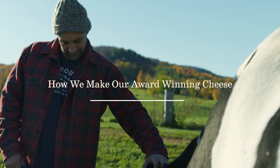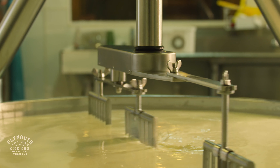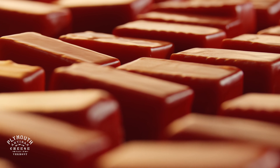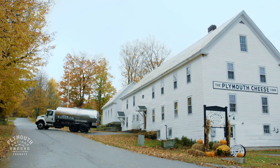An award-winning cheese recipe starts with the best raw milk you can get. The milk truck goes to the farm first thing in the morning, then comes here to the Plymouth Cheese Factory.